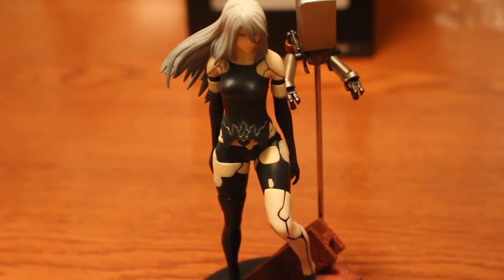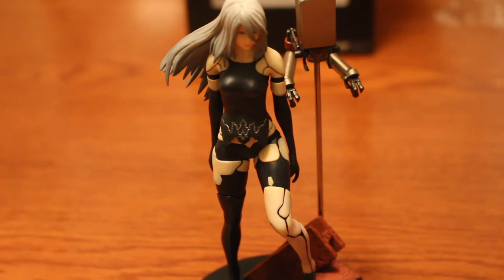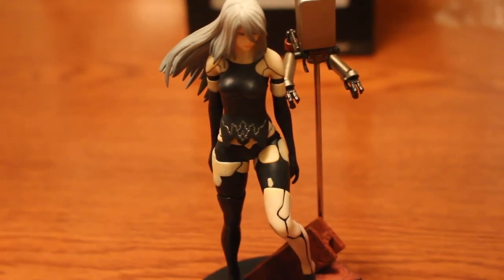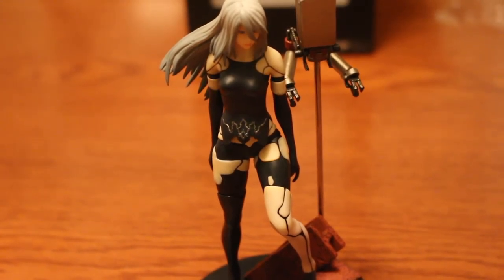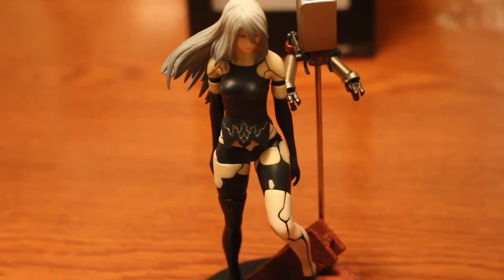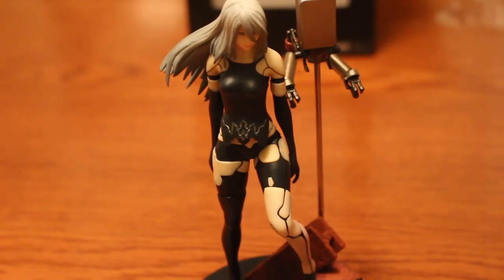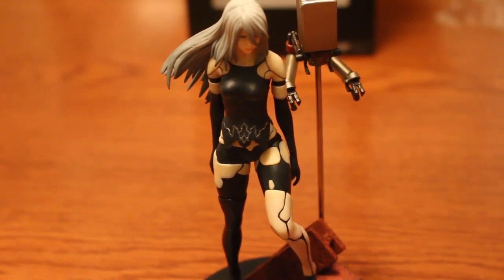So yeah, thank you Ami Ami dot com for providing me with this figure. I don't have any buyer's remorse about it. If you want any merchandise from NieR: Automata, I say A2 is right up your alley. With that being said, I'm gonna end the video here — don't forget to like, comment, and subscribe. I'll see you next time, and on a final note: glory to mankind.